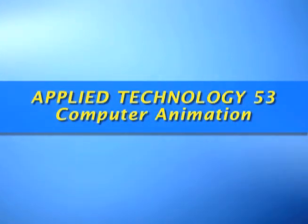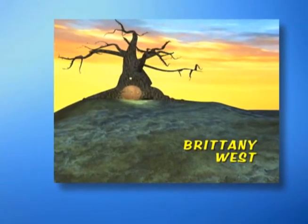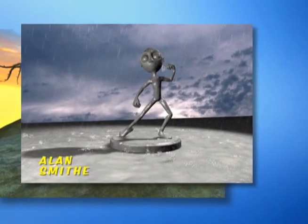The first course, Applied Technology 53, introduces the 3DS Max software and shows students how to create and animate three-dimensional objects and scenes in the computer.